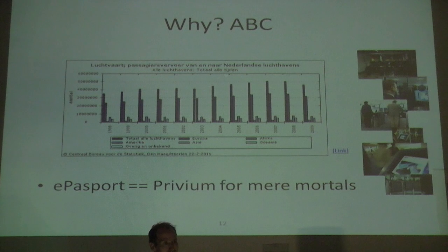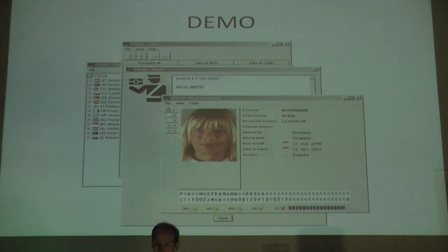I'm skeptical, but we'll see. Let me just give a demo of the open source software that we wrote. We have a Java card applet, so we can load that onto a blank Java card and then we can emulate a passport. We also have software that can read a passport, so I'm going to read my passport.